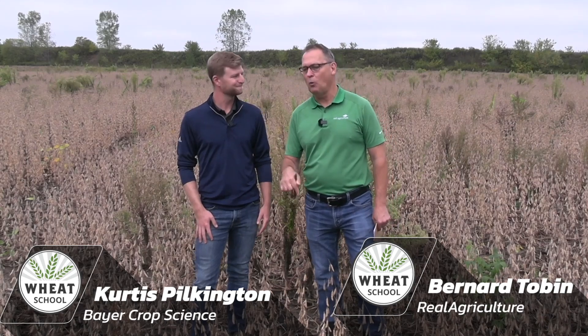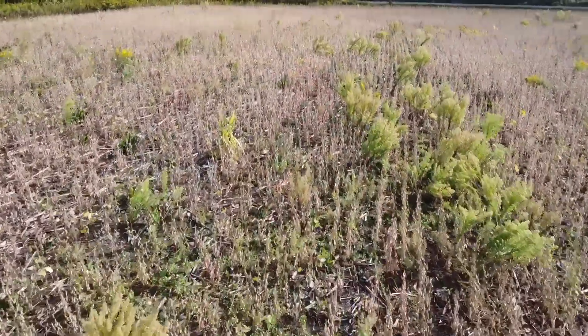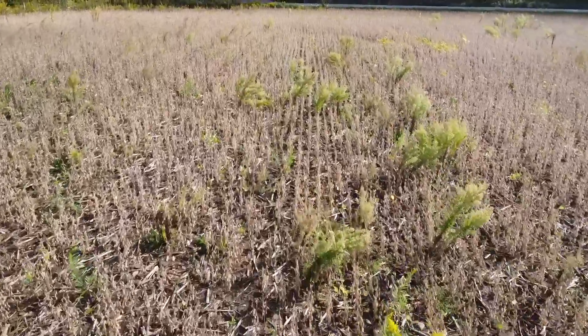Today I want to talk about weed control in a field like this. We've got some visitors here who we need to take care of. Going into winter wheat, Curtis, what do you need to think about from the perspective of the benefits of weed control at this time?